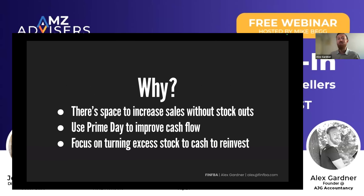If you've got excess stock, you can increase sales without worrying about stock out. You can use Prime Day to turn some of that into cash. So you should be looking to turn that excess stock into cash to reinvest.